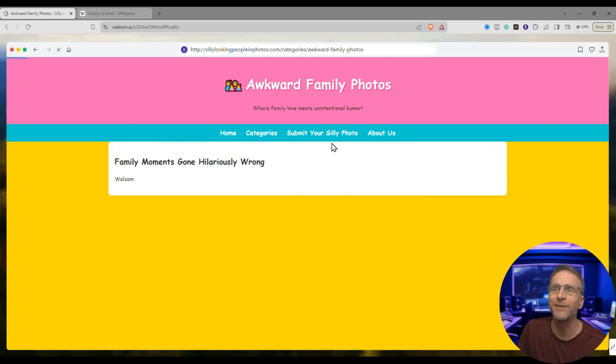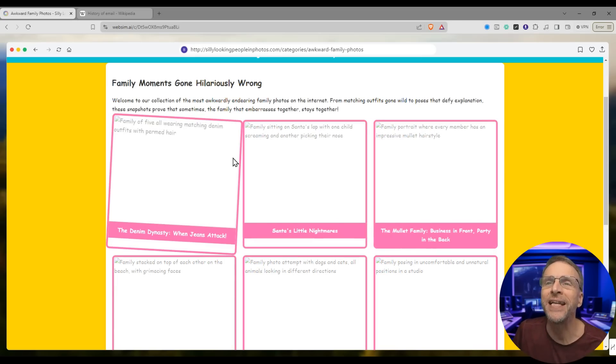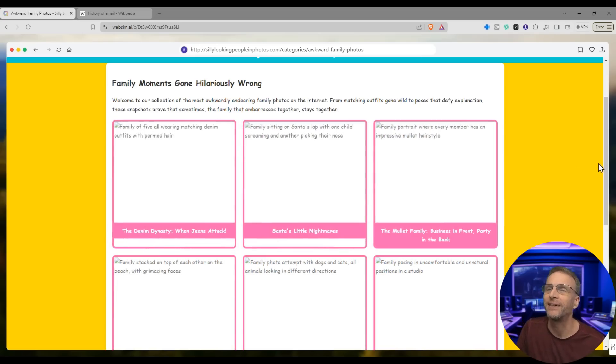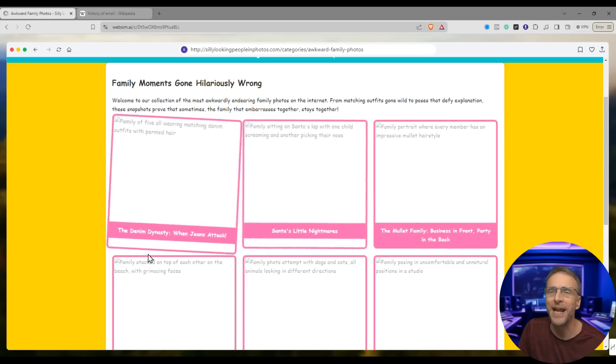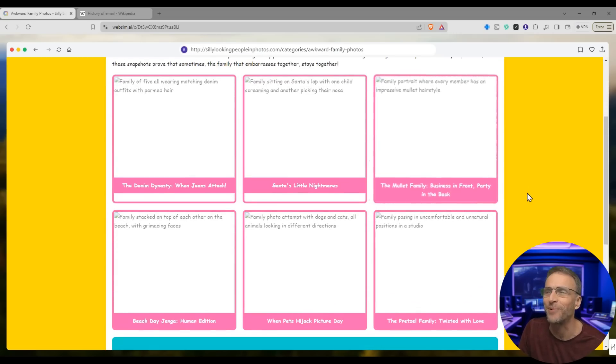Family moments gone hilariously wrong — where family love meets unintentional humor. Family of five all wearing matching denim outfits with permed hair. Family sitting on Santa's lap with one child screaming — Santa's little nightmares. The denim dynasty. The mullet family — business in front, party in the back.